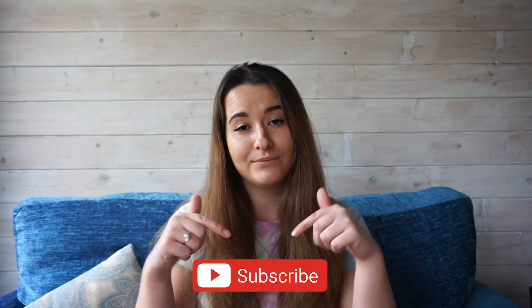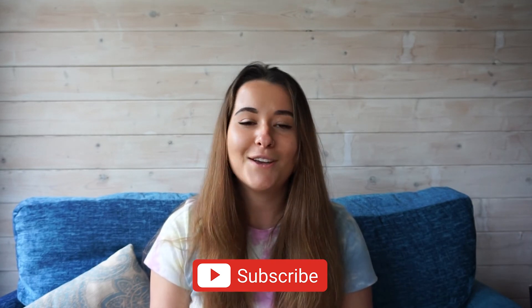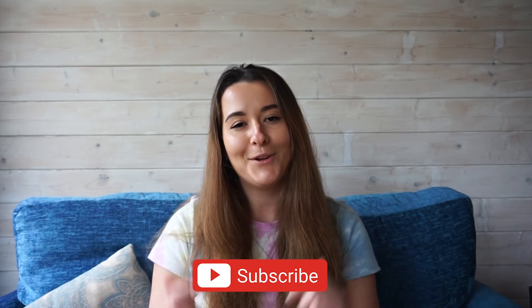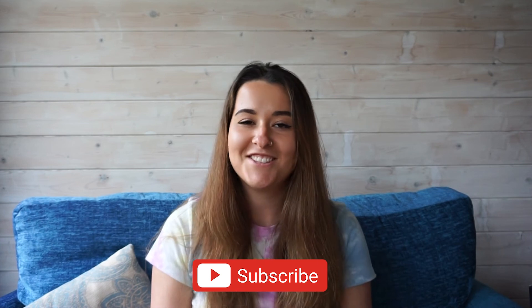If you have any questions about the hand signals I've talked about today, please email us at support@mikesdivestore.com — I've included a link below. Thank you so much for watching. If you want to keep more up to date on the latest scuba news, advice, and product reviews, make sure to click the subscribe button. And wherever you choose to dive next, make sure you have happy diving adventures and stay safe.